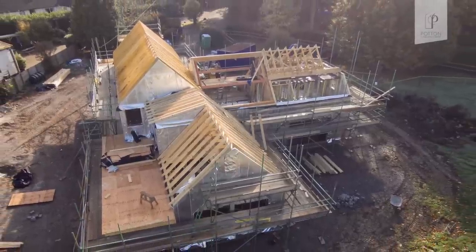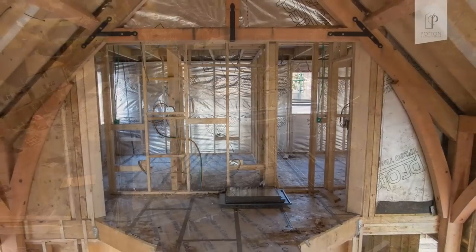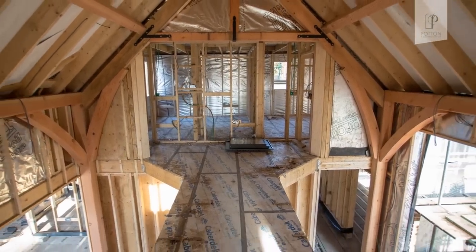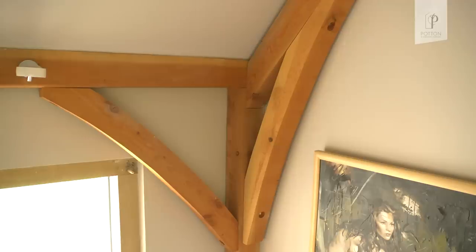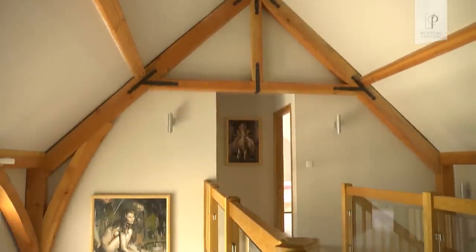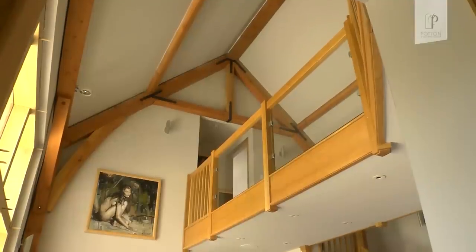One of the builders working on the project used to work for a timber frame company. He looked around it, had a good feel of it, and said he'd never seen timber frame as good as this — and that was very reassuring for me. I'd never seen a bit of timber frame in my life before, but it made me feel good to know that somebody who really knew his timber frames thought we got something good.